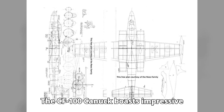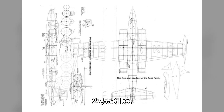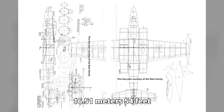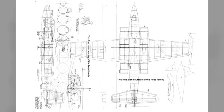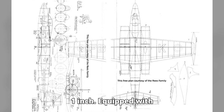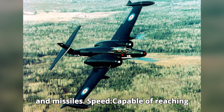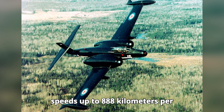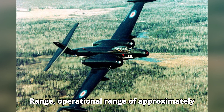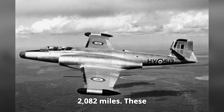The CF-100 Canuck boasts impressive stats. Mass: 12,500 kg (27,558 lbs). Length: 16.51 m (54 ft 2 in). Wingspan: 21.35 m (70 ft 1 in). Weapons: equipped with 8 × .50 caliber machine guns, or rockets and missiles. Speed: capable of reaching up to 888 km/h (552 mph). Range: operational range of approximately 3,350 km (2,082 miles).